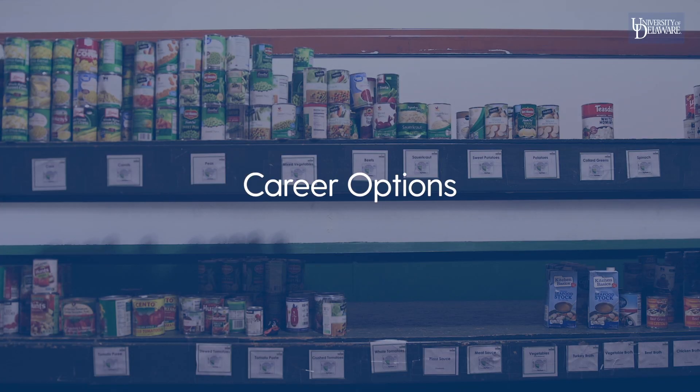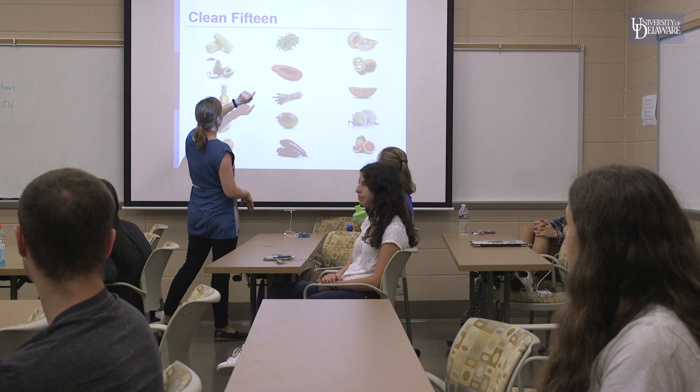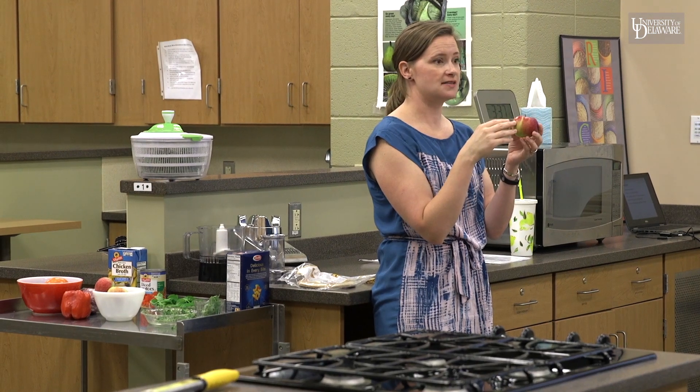The nutrition major is perfect for someone who wants to advocate a healthy lifestyle and healthy diet, especially for groups of individuals. Career options include work in community nutrition, food service management, health and wellness, health education, clinical research, or journalism. This major can also prepare students for advanced degrees in nutrition or public health, as well as careers in nursing, occupational therapy, and accelerated nursing school programs.